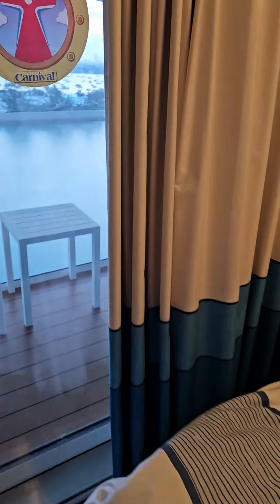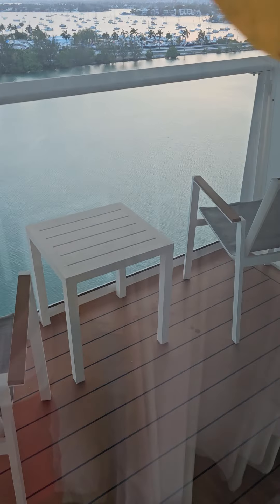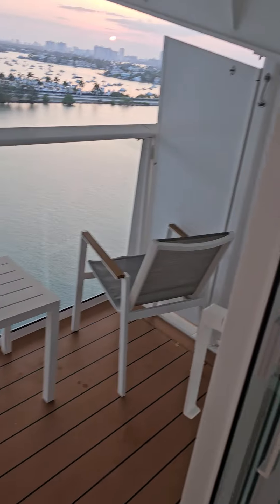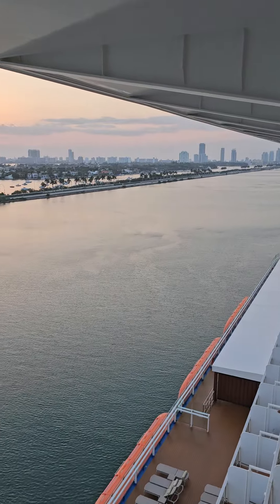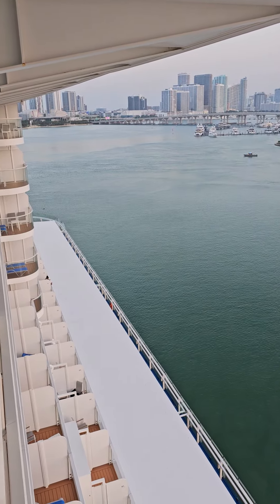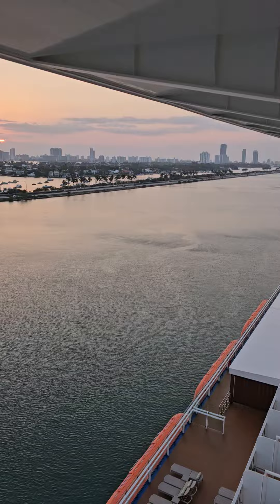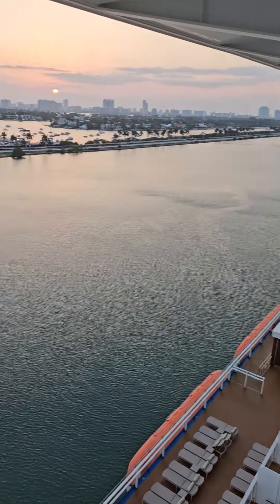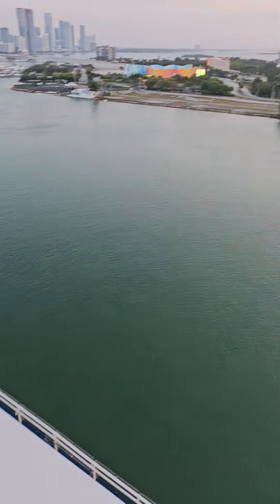Out here, this is the deck. And this is my view from the deck. Like I say, we're back in Miami. It's hot as hell out here. So this is the room — quick room tour. Room 15442 on Carnival Celebration.